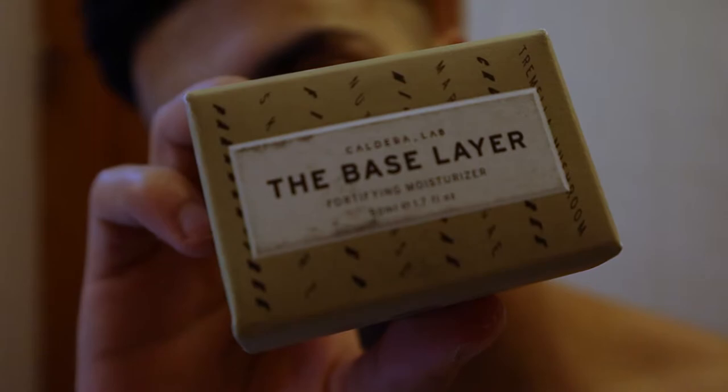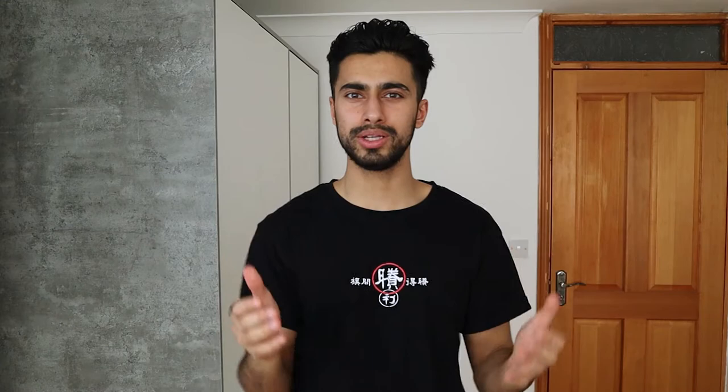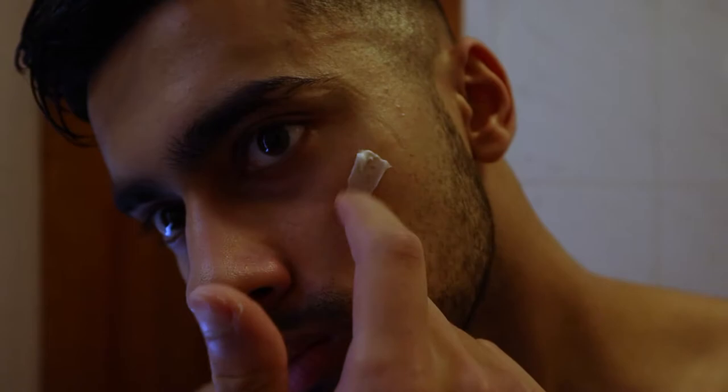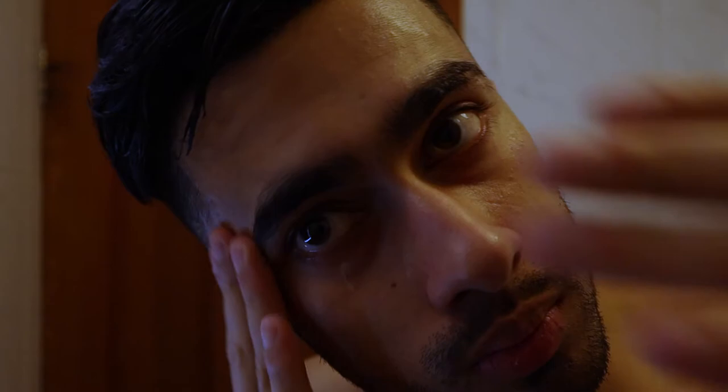Moving on to the Base Layer Fortifying Moisturizer — before I even talk about my experience, I absolutely love the design of the top. When it comes to the cleanser and reviving mask, I absolutely love the smell, but the moisturizer doesn't have a very strong scent and it's not a scent I personally like. The moisturizer is thicker than other moisturizers, but one unique thing is that after applying it on my face it still feels quite lightweight and leaves a creamy feeling — something a lot of other moisturizers don't do.